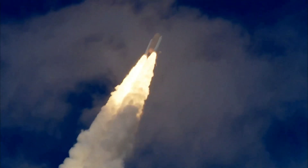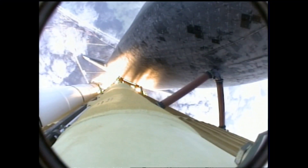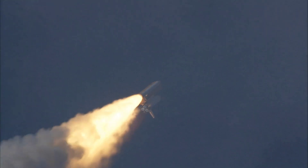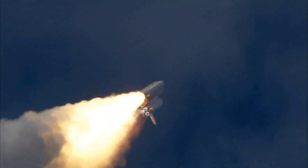30 seconds into the flight, Atlantis almost 2 miles in altitude, almost 6 miles downrange from the Kennedy Space Center already, traveling 500 miles an hour. The three liquid fuel main engines now throttling back to 72% of rated performance, going into the bucket, reducing the stress on the shuttle as it breaks through the sound barrier.